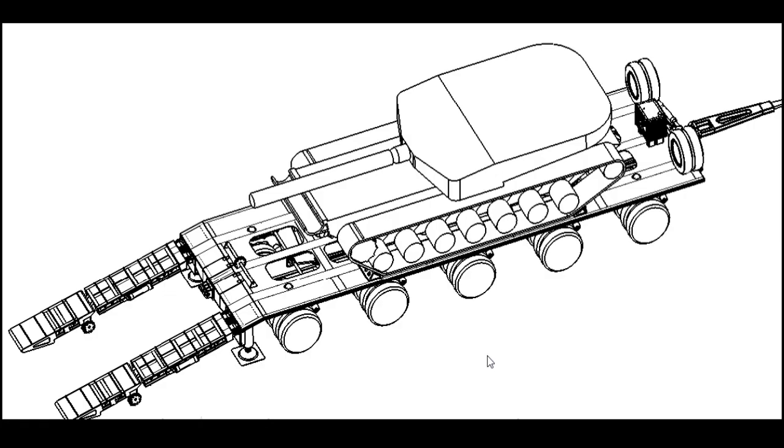DRDO is also working on full and semi-trailers for transportation of the MBT Arjun MK2, which falls in the 70-ton weight class. These will be used for transportation of medium and heavy tanks and other heavy equipment, and will be capable of operating on all types of metalled and unmetalled/gravelled tracks in plains and desert terrain.